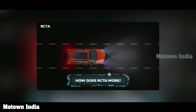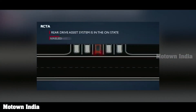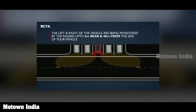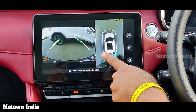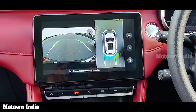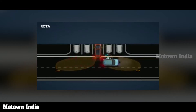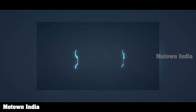Another function is the rear cross traffic alert or RCTA, which needs to be enabled on the touch screen. Consider a situation where you are backing your vehicle at less than 10 km per hour and another vehicle being monitored is travelling above 10 km per hour. The rear radars can monitor up to 5 meters behind and 40 meters to the side of your vehicle. You will get a warning on the screen and on the respective ORVM. Remember: BSD and LCA activate above 30 km per hour, while RCTA works only when your vehicle is below 10 km per hour.